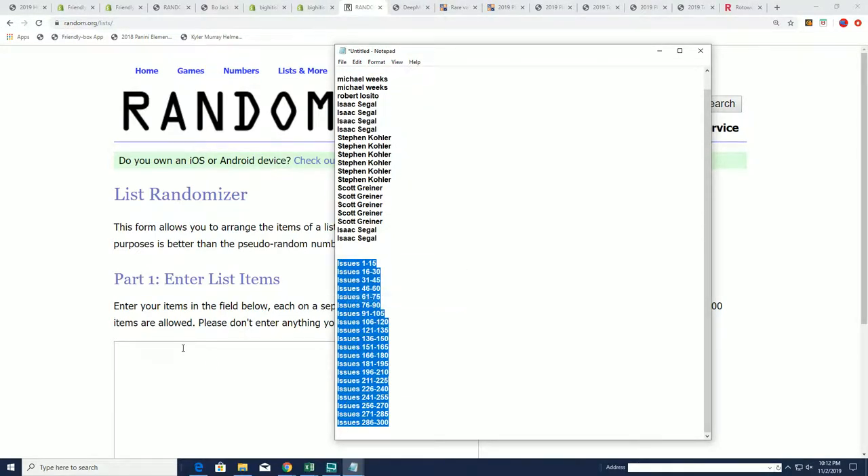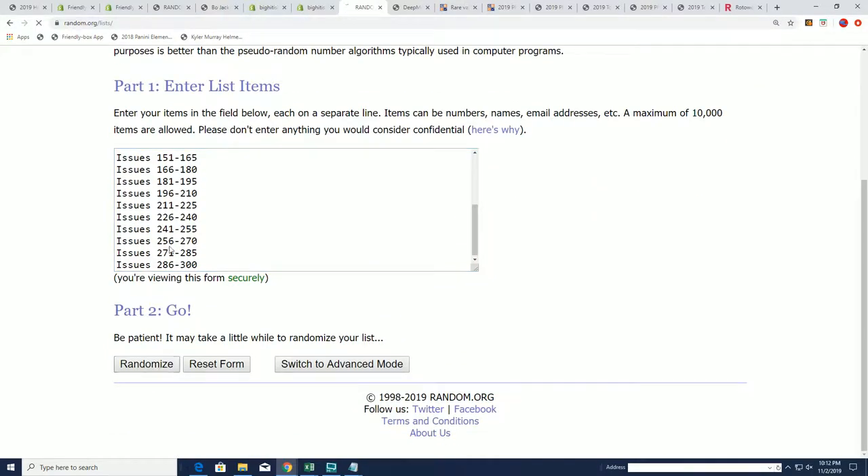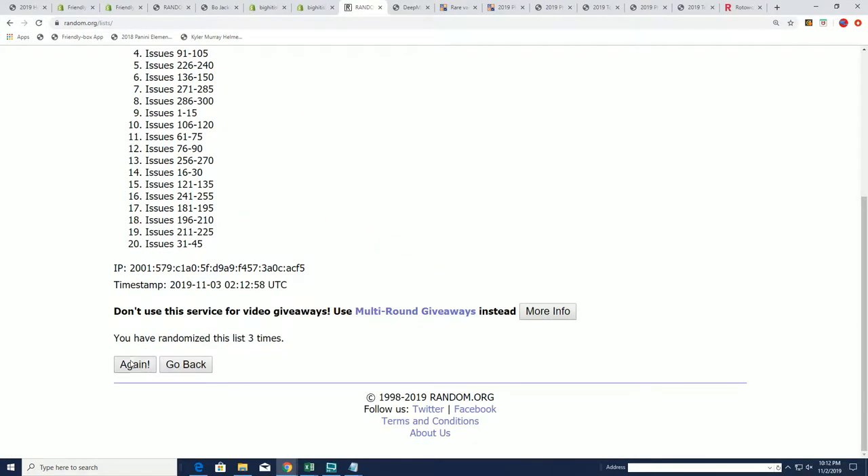Another really good spot to own is around the 101 edition — that's a big edition that's in this product. So if you get 101, you've got a big chance.